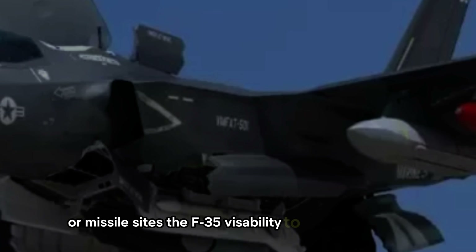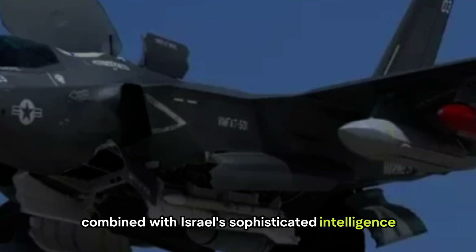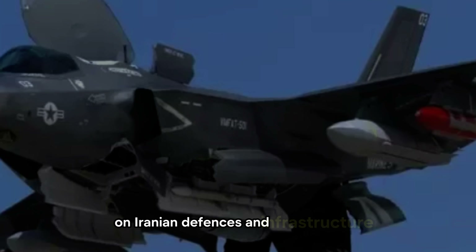The F-35I's ability to evade detection, combined with Israel's sophisticated intelligence network, enables Israel to gather critical data on Iranian defenses and infrastructure.